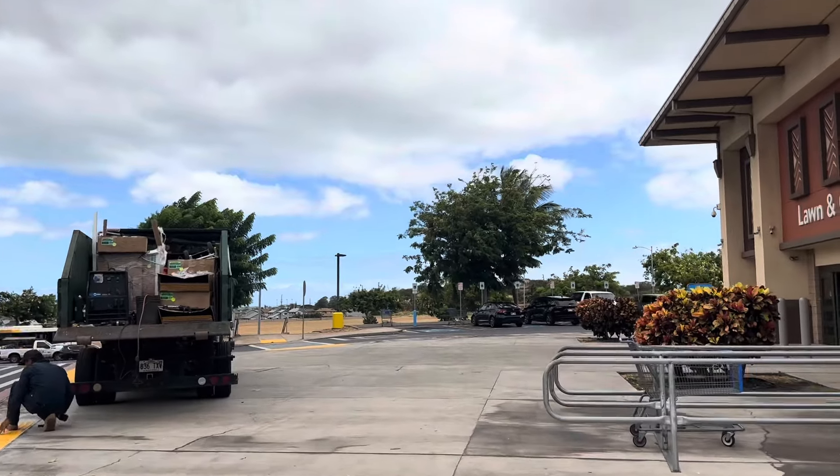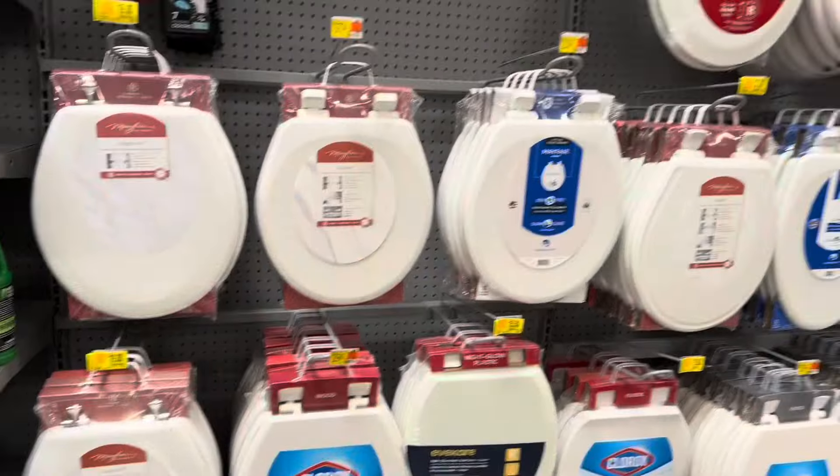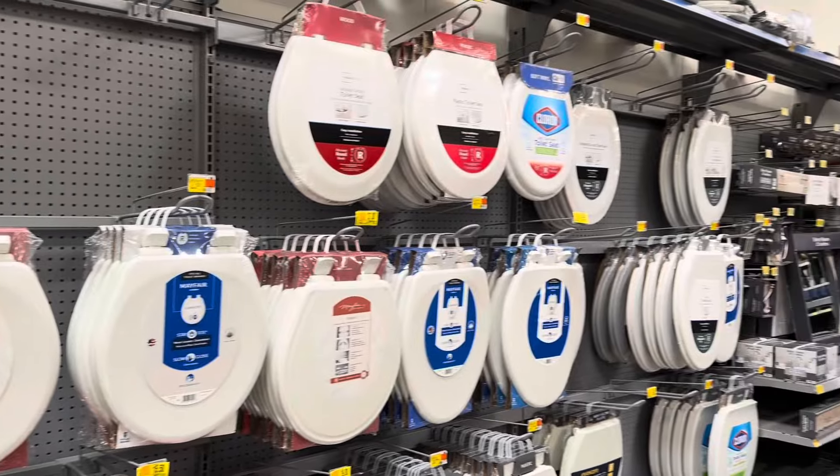Hello guys and welcome back to another video. We are back at Walmart and we're gonna go look for some clearance deals that we can share with y'all, and hopefully you guys are able to score at your local store.